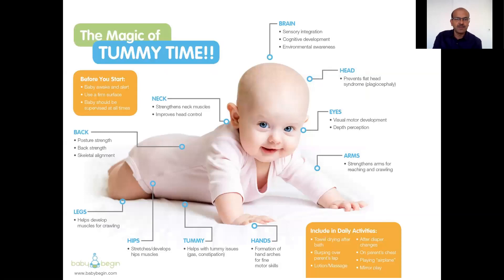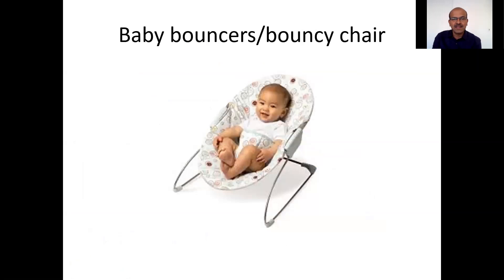This is a simple illustration of what tummy time can do. The main benefit we are discussing is preventing flattening of the head, and it also has different positive benefits like improving posture and neck support. There is also a bouncer chair, which the baby can use from the first week or two, because the neck is supported and there is less chance of it flopping. You can adjust the angle so the baby is more inclined to start with.